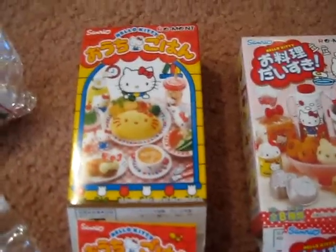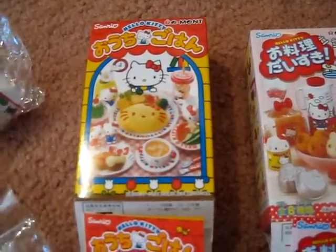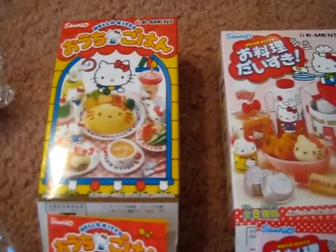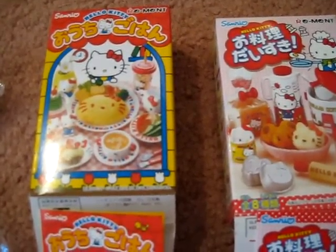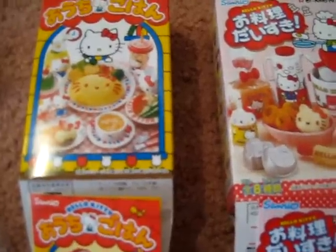The only bad thing about these boxes is that you don't get to find out what's in the box before you buy it. There were certain items that I wanted, which I did get, but I had to buy a couple of boxes before I got the one I wanted.